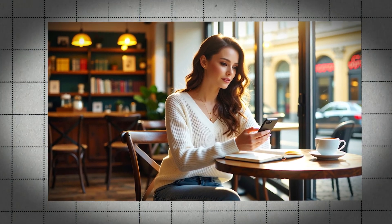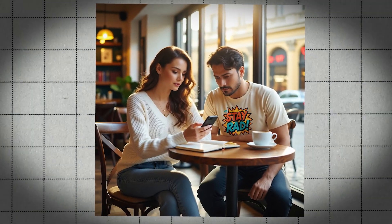This woman looked kind of lonely, so I decided to keep her company. Super easy to do these days. What's up, everybody? Rana here, and in today's video, I'm going to show you how to cook up some insane images using Google's AI image generation model.